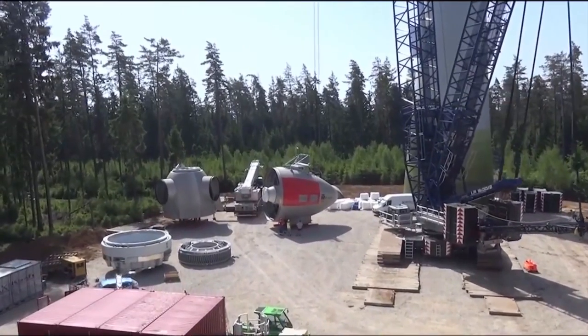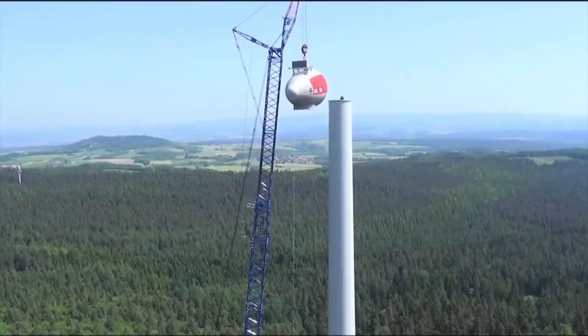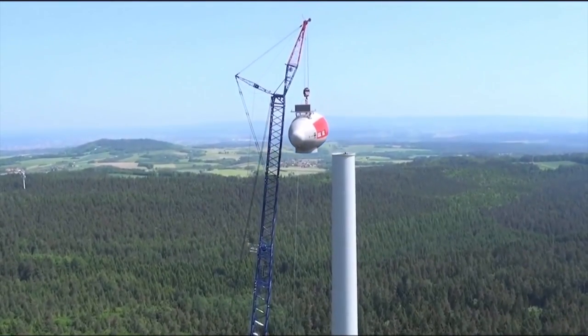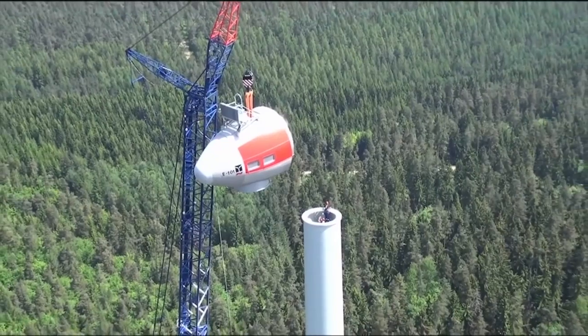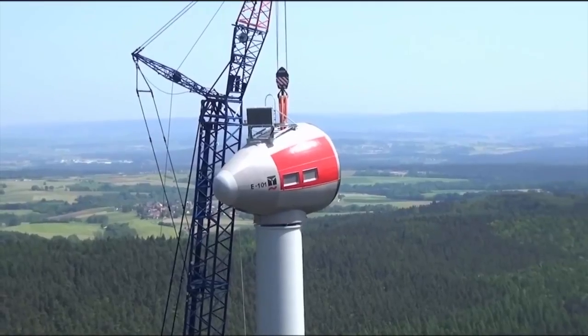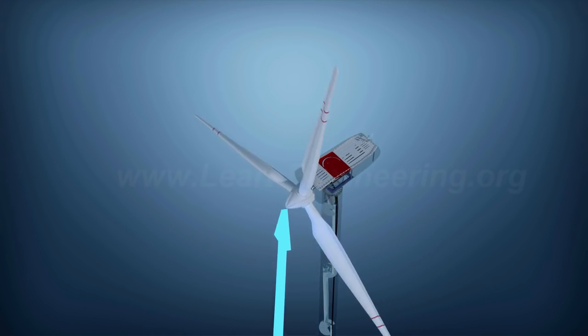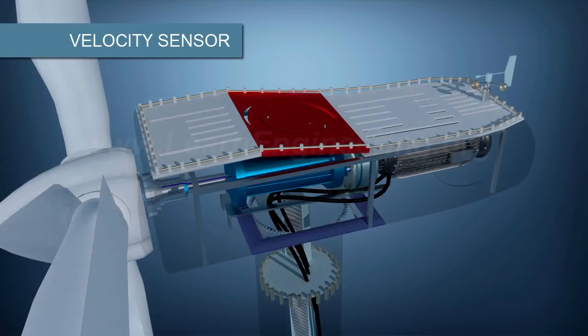Engineers are heavily involved with the design, development, and testing of these massive machines. Another innovative idea is that of smart turbines, where they can sense when and where the wind is coming from, which would lower maintenance and increase power output. Here is a visual example of what this mechanism would look like.